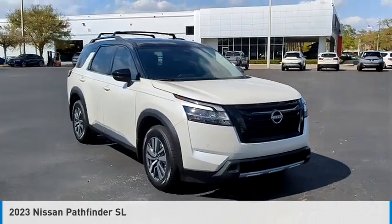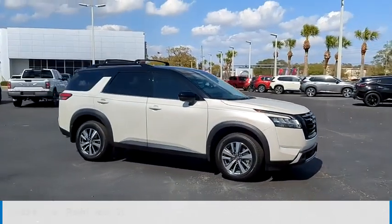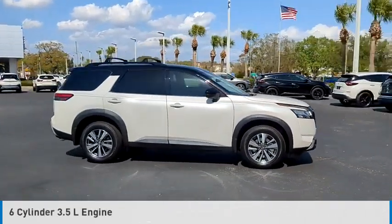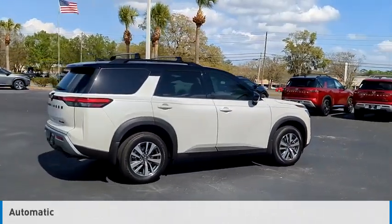You are going to love the 2023 Pathfinder. This vehicle is powered by a four-wheel drive, six-cylinder, 3.5-liter engine, and comes with an automatic transmission.